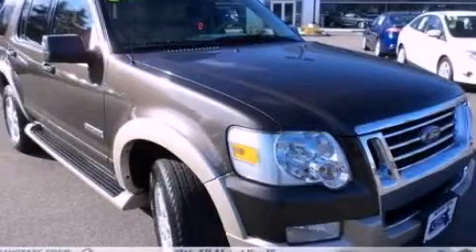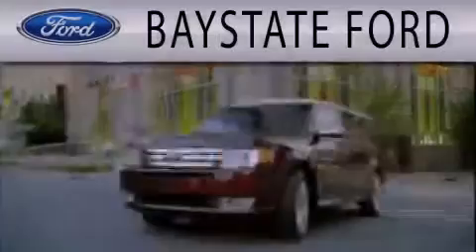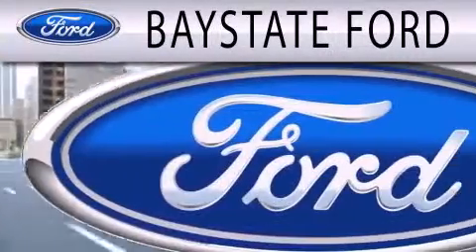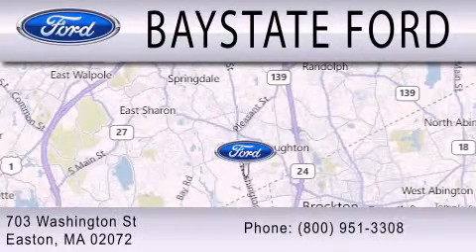Call now to find out how you can own this breathtaking vehicle. Bay State Ford is dedicated to doing everything possible to ensure that the experience you have selecting your next vehicle is as pleasant as possible. We are located at 703 Washington Street in Easton.